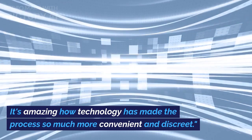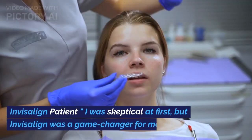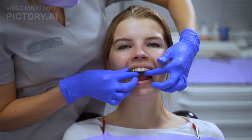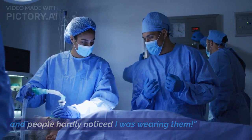It's amazing how technology has made the process so much more convenient and discreet. As an Invisalign patient shared: 'I was skeptical at first, but Invisalign was a game changer for me. I felt more confident throughout my treatment, and people hardly noticed I was wearing them.'